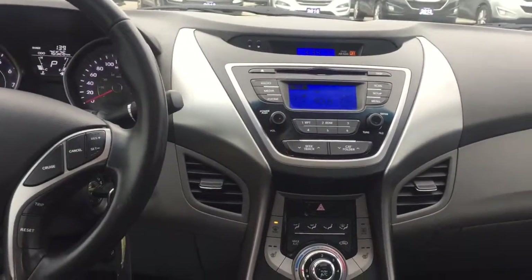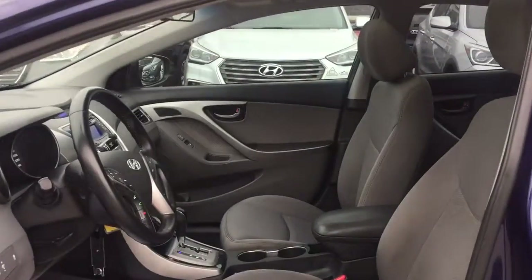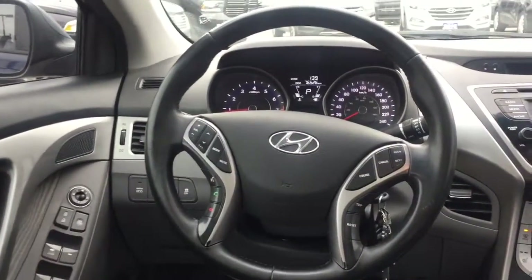Hyundai prioritized practicality, efficiency, and style by including delay-off headlights, a tachometer, variably intermittent wipers, an outside temperature display, and a split-folding rear seat.